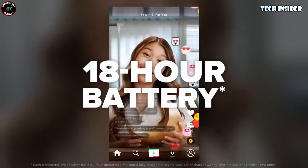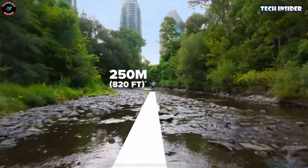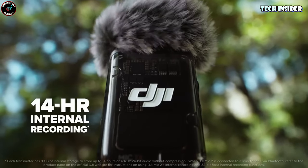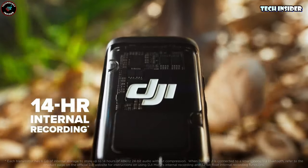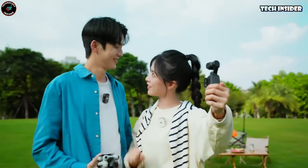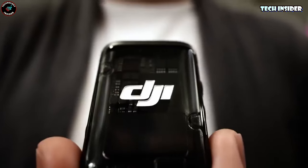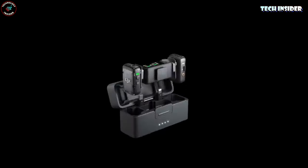DJI also refined the transmitter layout to prevent accidental button presses. The charging case is a bit bulkier now, but the added features make it worthwhile. With up to 18 hours of recording time, it's ready for those marathon sessions. The 8GB internal storage and 820-foot recording range remain unchanged. The DJI Mic 2 competes well with the Rode Wireless Pro — triple redundant recording, wireless convenience, and an attractive price tag make it a strong contender for content creators.